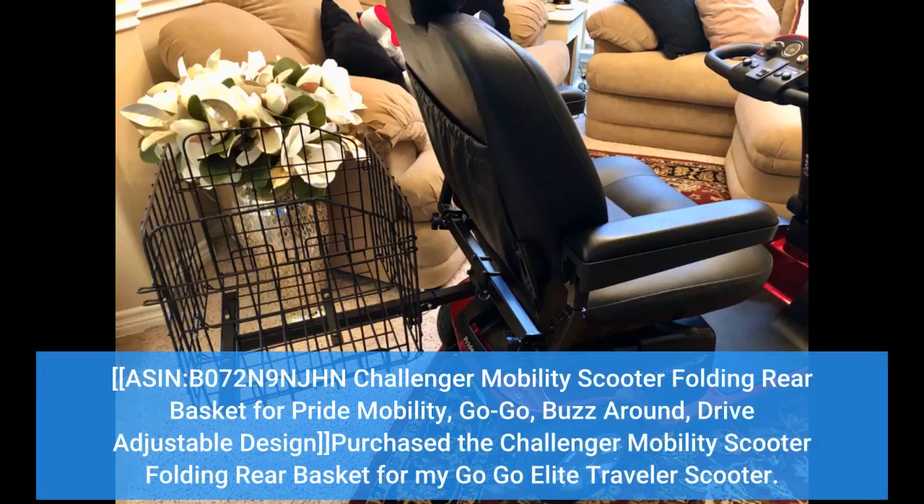ASIN: B072N9NJHN — Challenger Mobility Scooter Folding Rear Basket for Pride Mobility, GoGo, Buzz Around, Drive. Adjustable design.